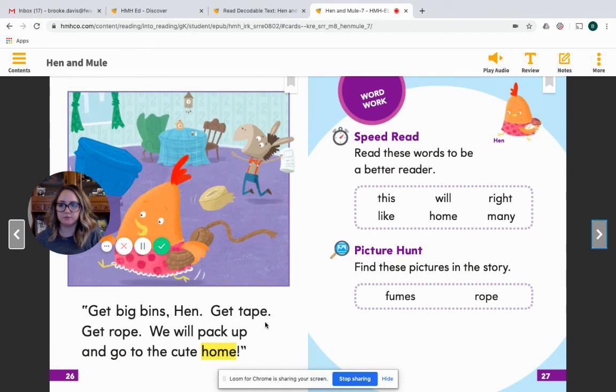All right, boys and girls, that was the first reading of our story, Hen and Mule. I hope that you enjoyed listening along and thinking about those questions. Tomorrow, during your second reading, you'll be able to interact with the book even more. Be thinking about the phonics pattern for this week, and remember to practice those see-it-know-it words so you really, really super know them when you're reading. Bye, guys!